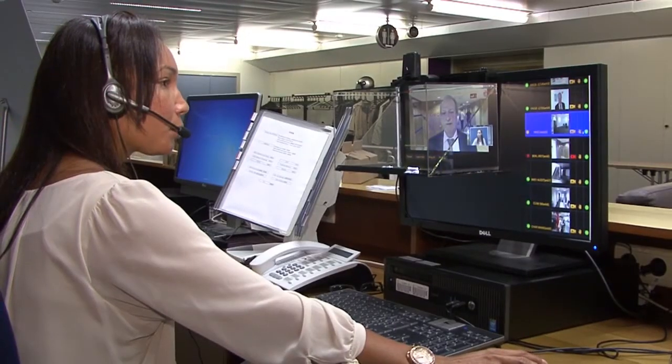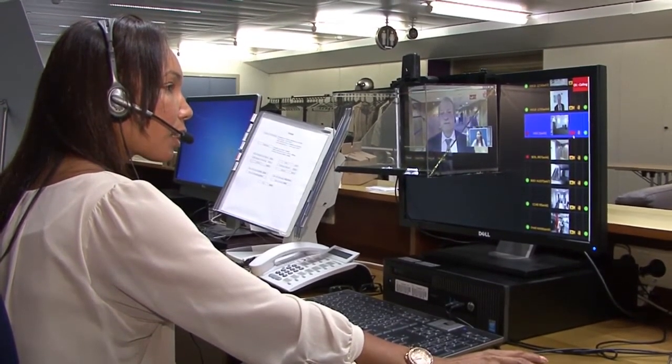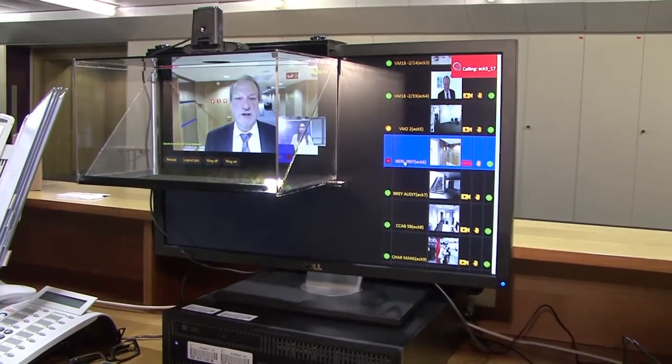The agent workstation features a patented device for aligned eye contact. At any time, the remote agent has a complete overview of all the kiosks that are installed in the different buildings. Personal service at its very best and at the lowest possible cost.